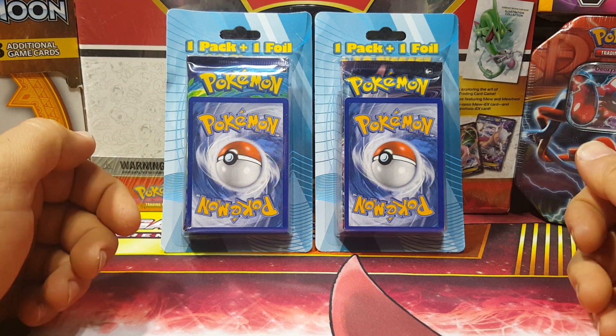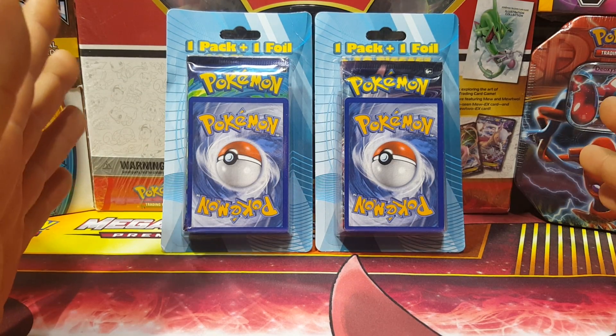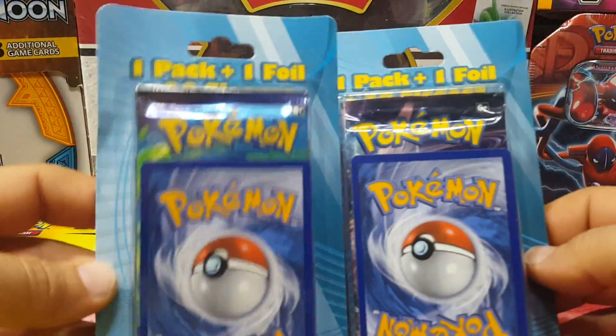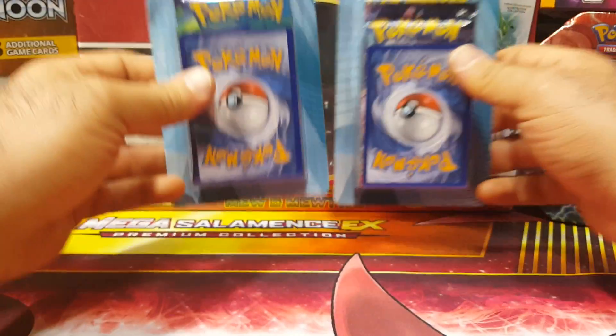Hello everyone, this is Vintage Pokemon and today I have more of a find that I got at Target. Check these out guys - we have the one pack, one foil, plus 20 sleeves. I'm gonna get right to explaining that real quick.